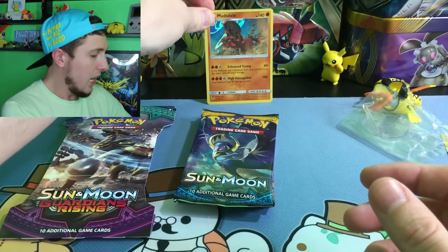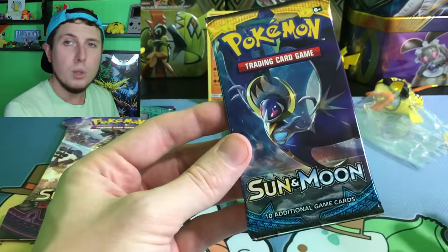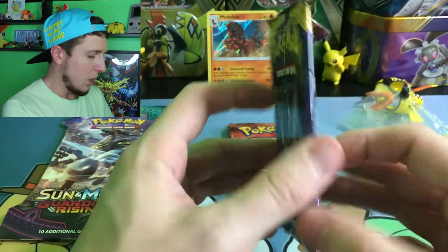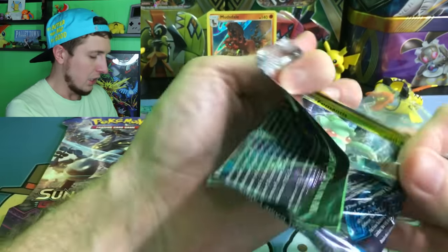That was kind of like an Arnold Schwarzenegger type of impression. Mudsdale Arnold Schwarzenegger — yeah. He's Mudsdale. I know it was horrible, but we're having fun here. Next up, we have the Sun and Moon Base Set.